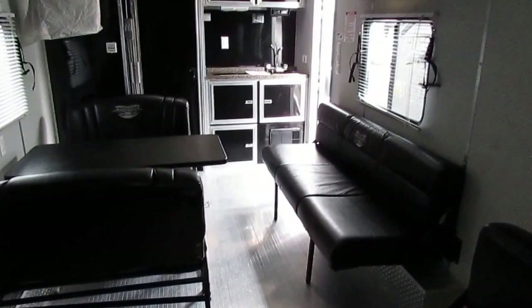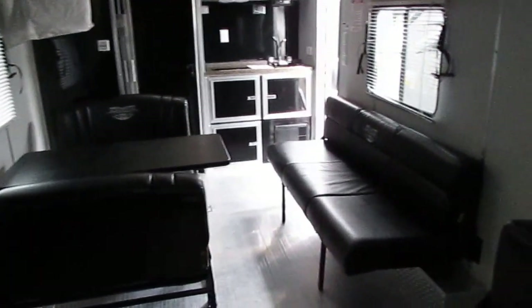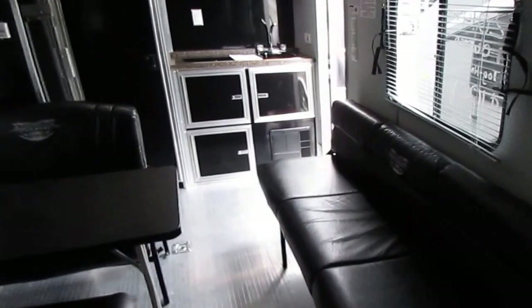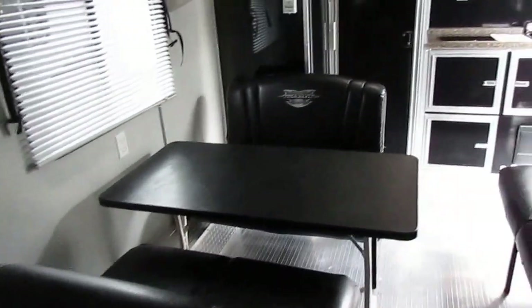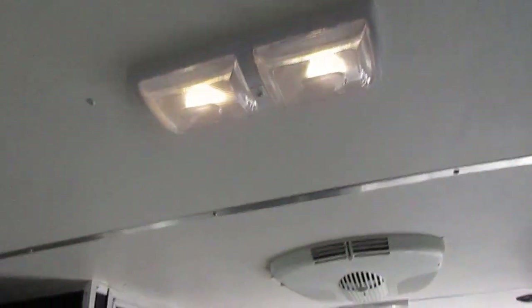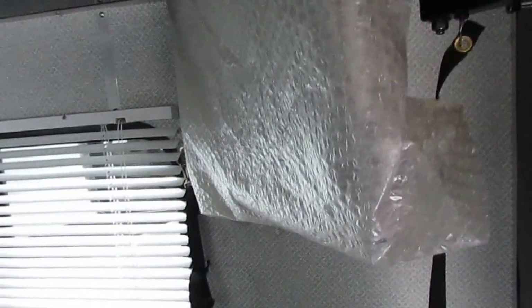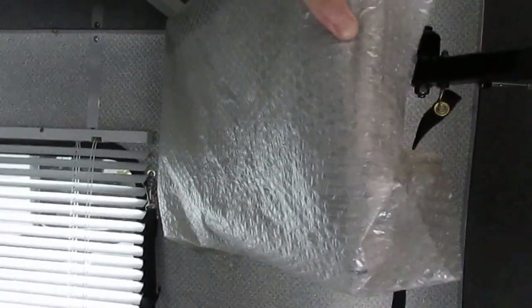You've got a sleeper sofa and a table booth that makes a bed, so you can sleep two to six people back here, plus the bed in the front — up to eight people total. All of this stores flat against the wall for maximum cargo space. LED interior lighting throughout. They've never even taken the plastic off the TV — they're not TV watchers and only used it twice, so they've never even turned it on.